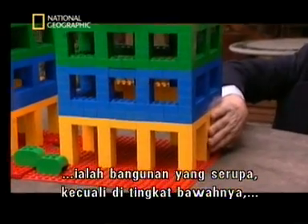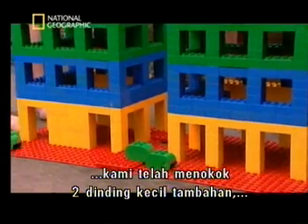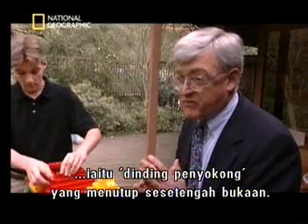Right next to it is an identical building, except on the ground floor we have added two small additional walls, called shear walls, to block some of the openings. That is adequate to prevent the building from collapsing.